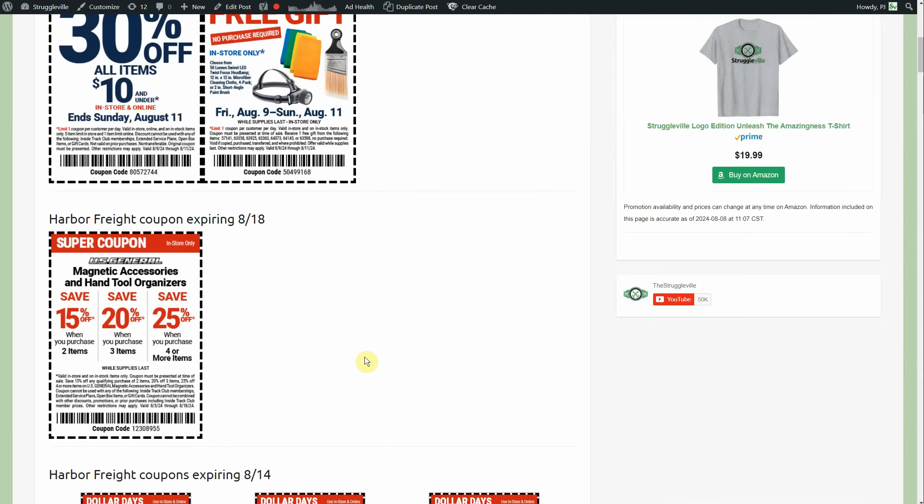Next up, look at this coupon. We have Harbor Freight Magnetic Accessories or U.S. General Magnetic Accessories and Hand Tool Organizers. This goes through the 18th. It's 15% off when you buy two, 20% off when you buy three, and 25% off if you buy four or more. There are a bunch of organizers and accessories under the U.S. General brand for sockets, screwdrivers, pliers, magnetic paper towel holders, paint cans — just a bunch. That's a really good coupon to go in there with, though I'm sure they won't let you combine it with the 30% off.